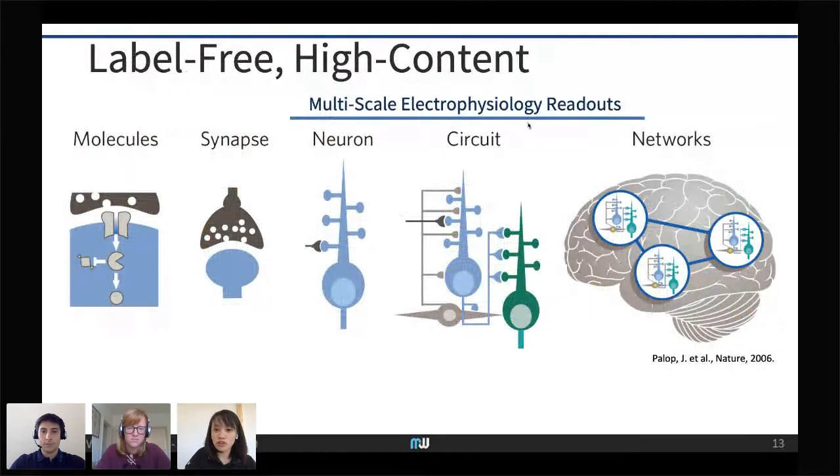We have multi-scale electrophysiology readouts. You can measure single-neuron metrics, identify how the circuit is interconnected, and study local networks — for example in brain slices and retina. My colleague Julio will now introduce some of these results.